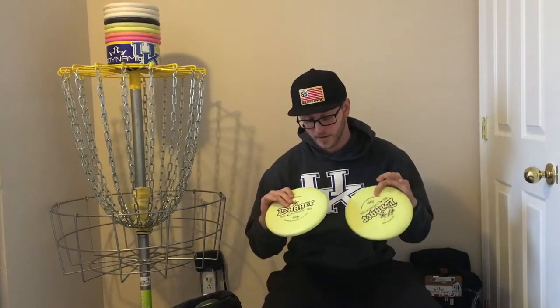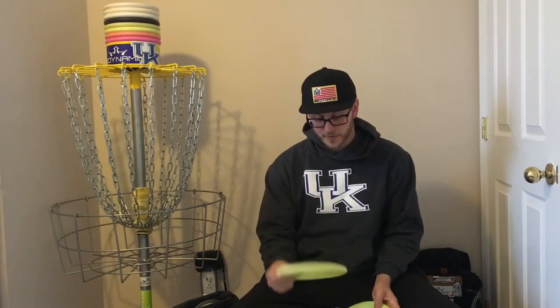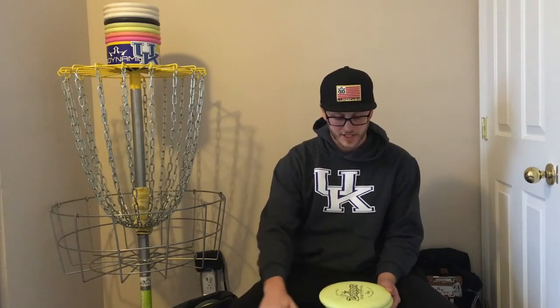First off, start with my putters. I putt with Daggers. I like the zero hard. They're really consistent for me. I used to like the soft, but now I go for the hard because they always stay the same in your hand even when they beat in. They don't really change — they don't puddle top like the soft ones do.